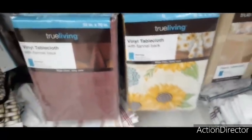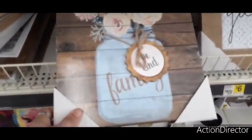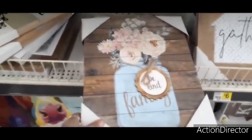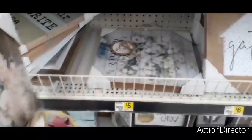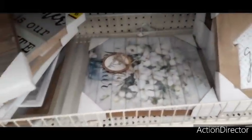Here are some really cute signs — I really like this mason jar one that says 'Family, Be Kind' with a cute appliqué. It looks like these are five dollars, which is a really really good deal.